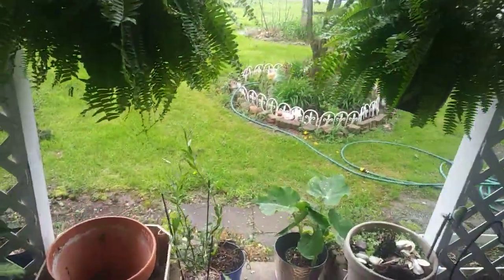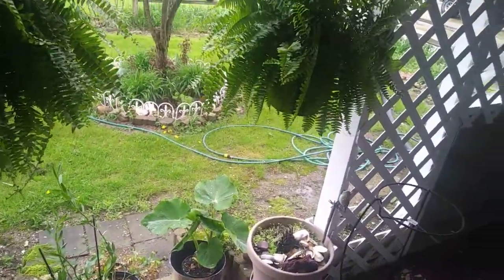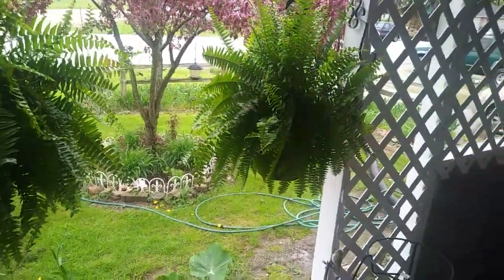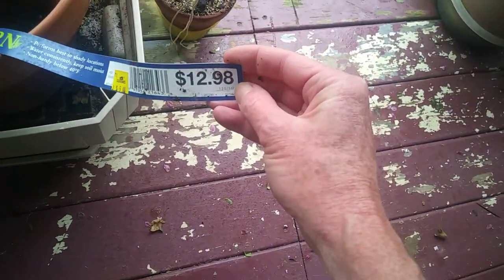So I want to show you what else I got. We're going to go outside. It is so nice here today. It's been raining, but it's like 74 — it's beautiful. I got these two Boston ferns at Lowe's for $5 a piece, and they were regularly like $13.